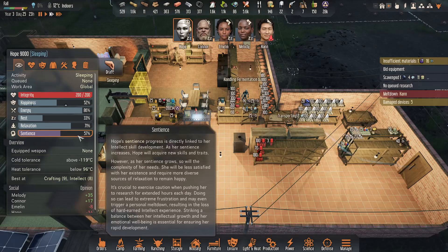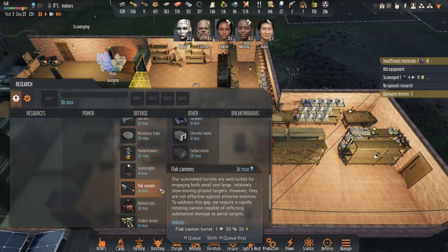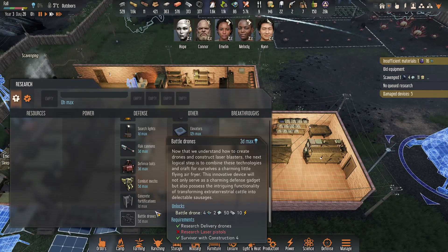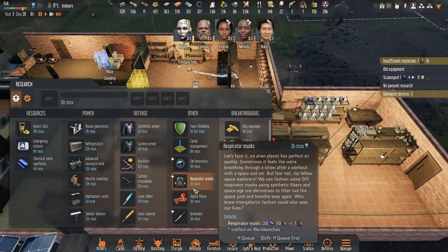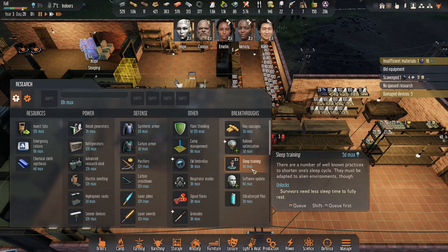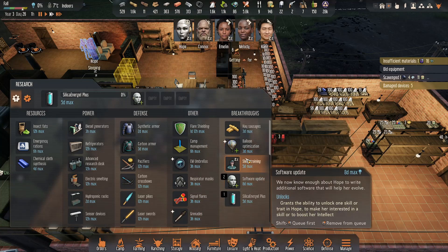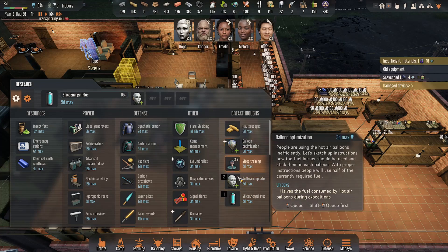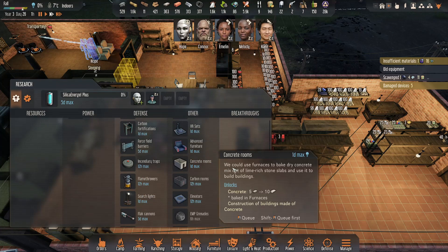Let's check in on Hope — she's at 57%, so she's doing good there. Let's double check if there's anything we really want to get done. Silica gel plus — let's go ahead and research that, and then we'll go into the software update. These are for Hope. We're just going to crack on the long research ones.